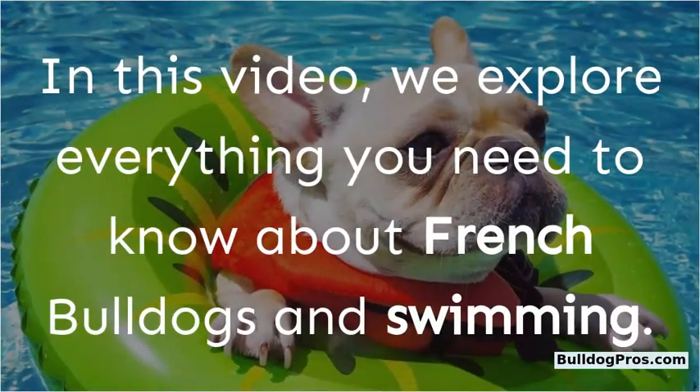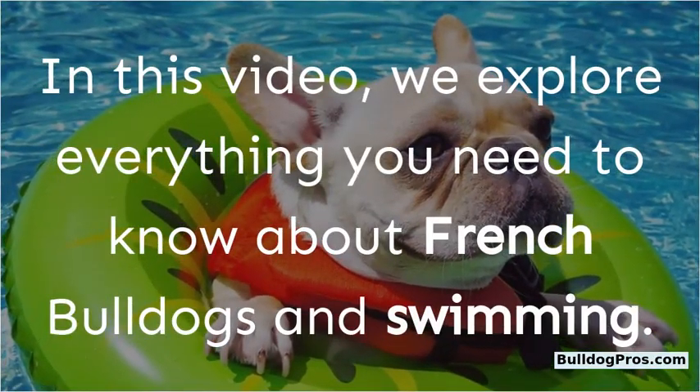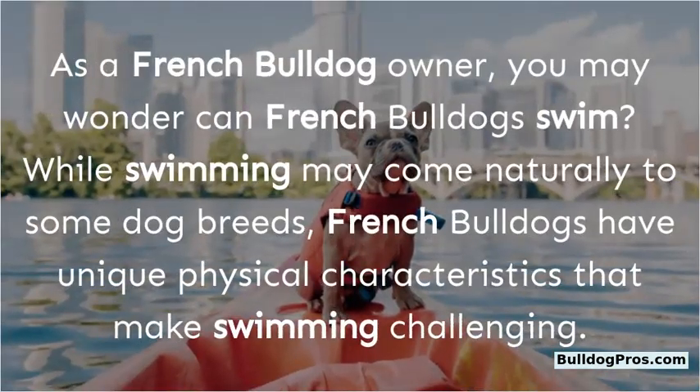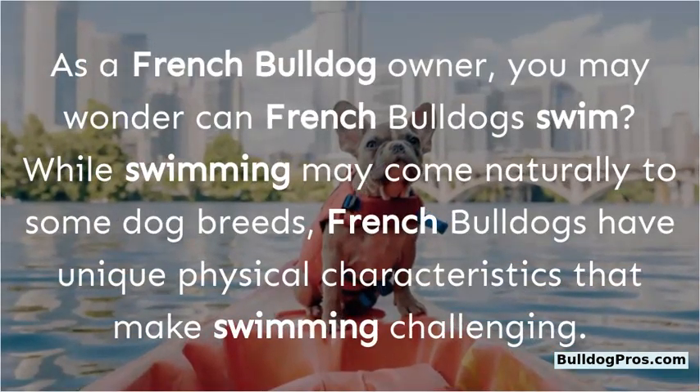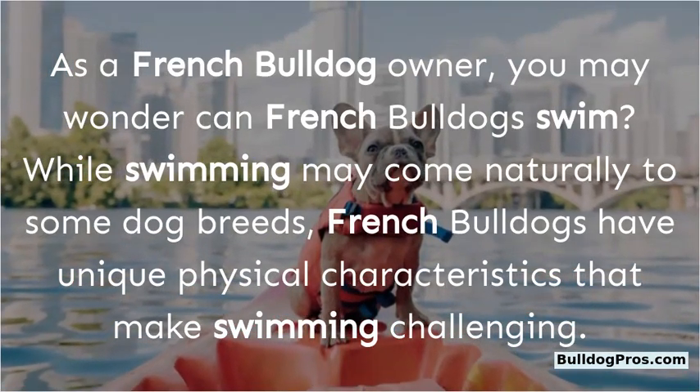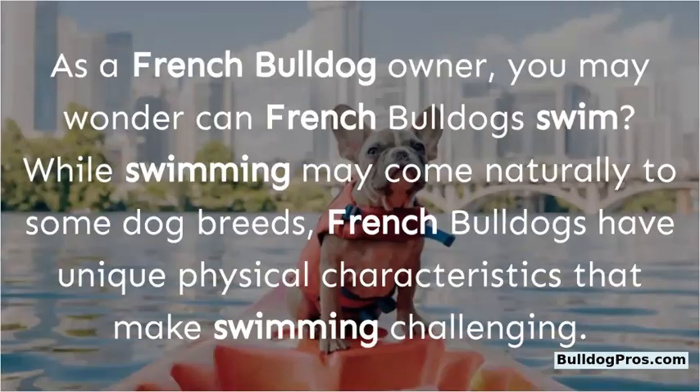In this video, we explore everything you need to know about French Bulldogs and swimming. As a French Bulldog owner, you may wonder: can French Bulldogs swim? While swimming may come naturally to some dog breeds, French Bulldogs have unique physical characteristics that make swimming challenging.